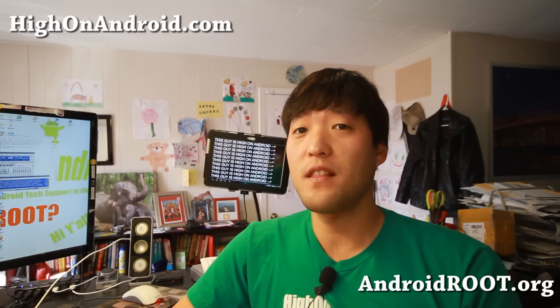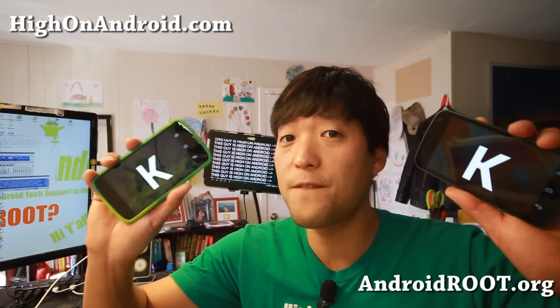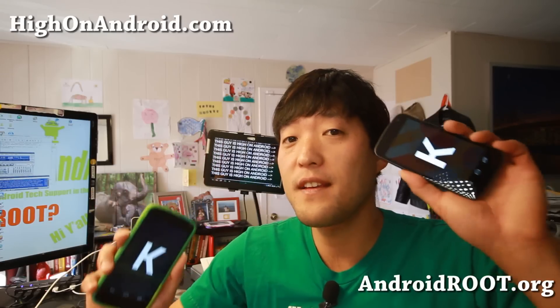Today let's talk about what's improved with the latest Android 4.4 KitKat. I've got it running on both of my Nexus 4 and the Galaxy Nexus. So let's go do this.